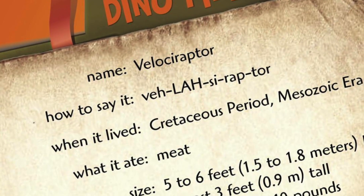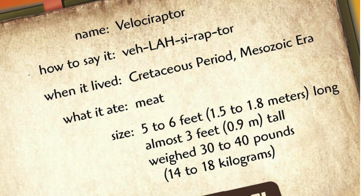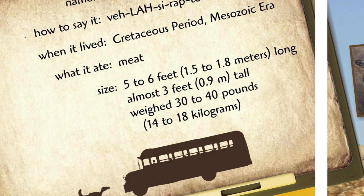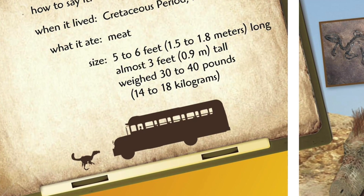Dinophile. Name: Velociraptor. How to say it? Velociraptor. When it lived? In the Cretaceous period and the Mesozoic era. What it ate? Meat. Size: five to six feet long, almost three feet tall, and weighed 30 to 40 pounds.